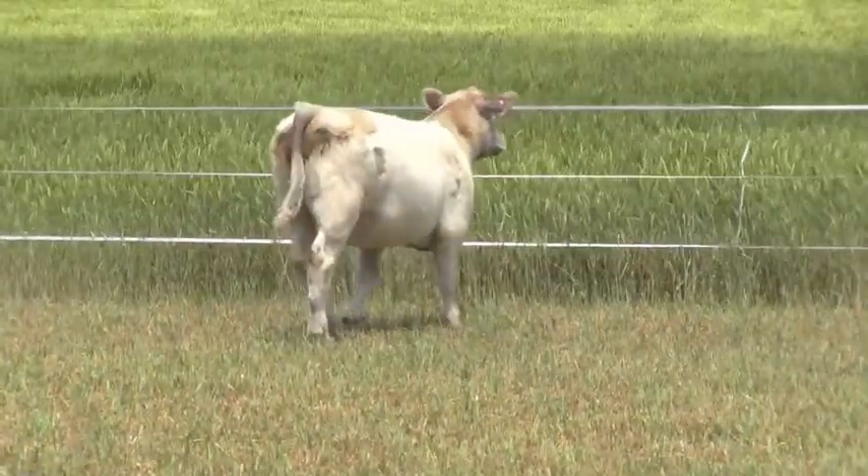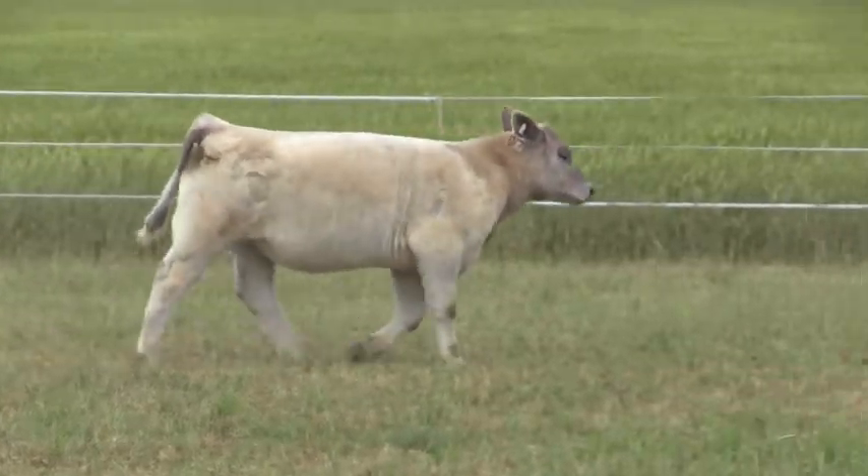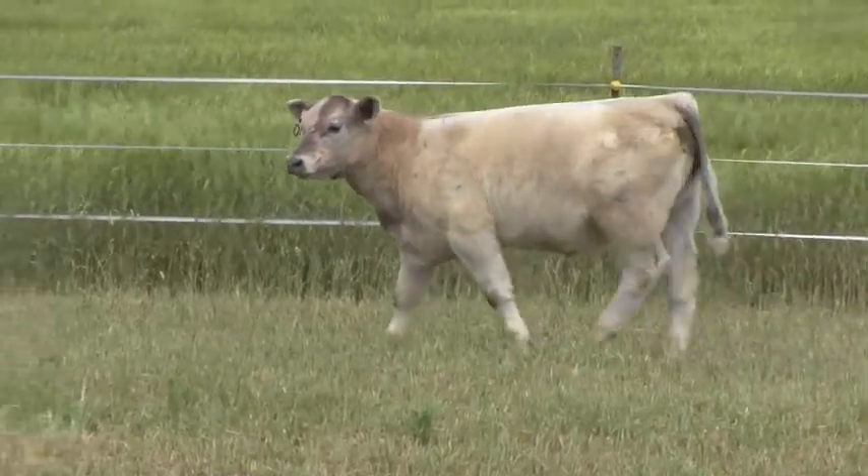This calf was super skinny when he came in. He's still just a pinch behind, but it's coming every day. I like the way that he's progressing and developing. The calf is really, really gentle.